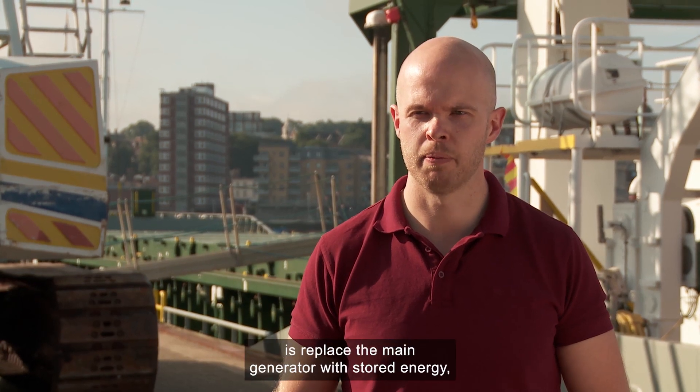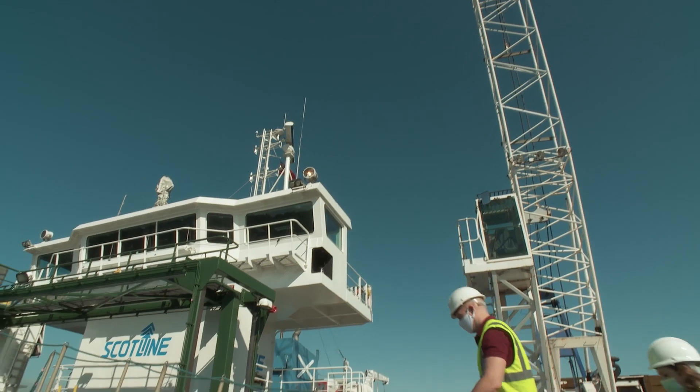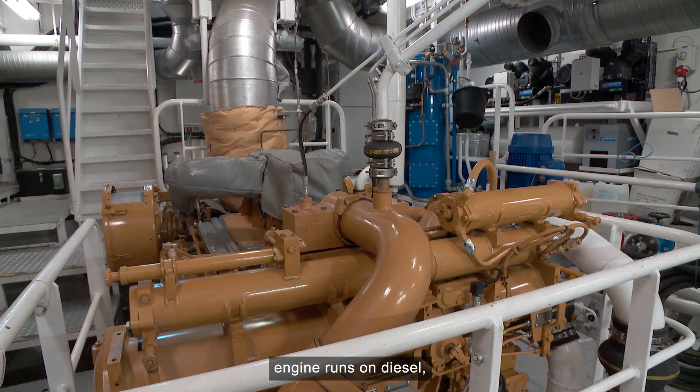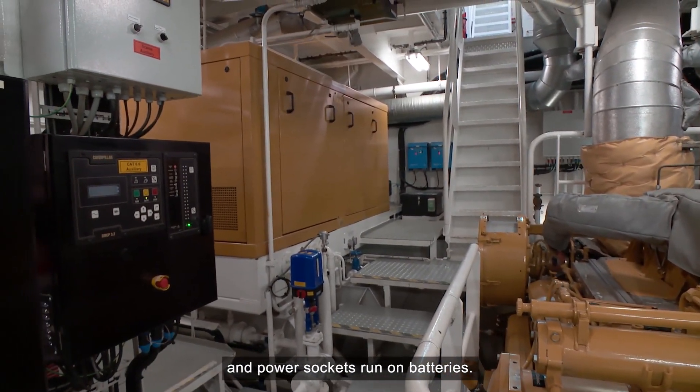So what we're looking to do is replace the main generator with stored energy – so that's batteries. On board, while the ship's engine runs on diesel, the hotel power – the lights and power sockets – run on batteries.